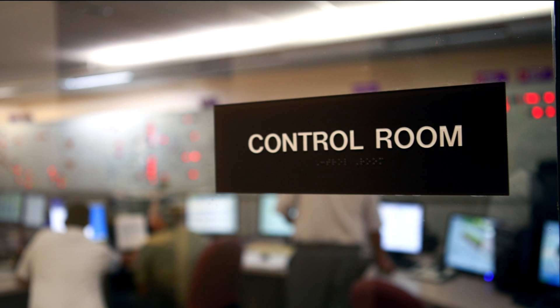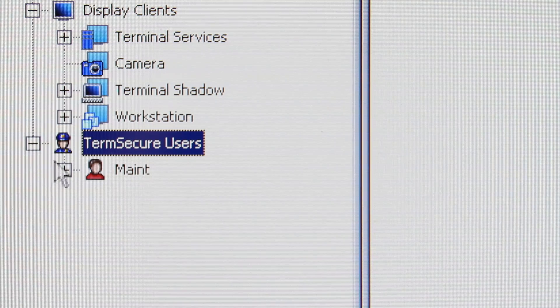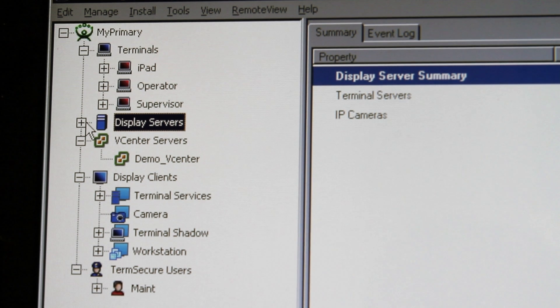If you have a control room, our multi-monitor feature can make that control room more effective. If you use RFID cards or HID badges, our term secure feature can add another layer of security. If you have cameras in your facility, our IP camera support can make them more useful.